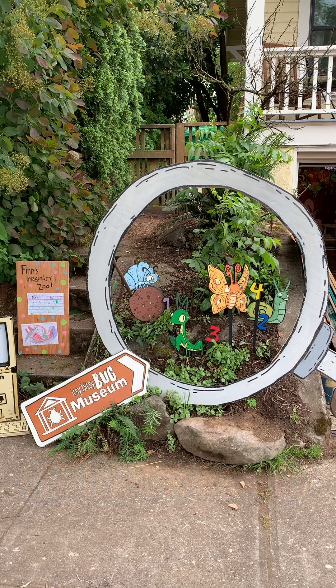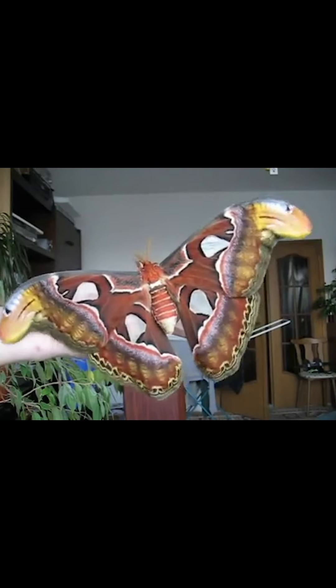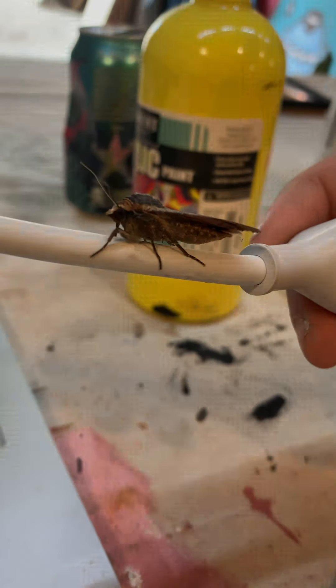Numero quattro is the Atlas Moth. Remember when I said they were huge? I wasn't joking — check this thing out. Also, I met this little guy who sat by me for the entire editing process of this video. I hope he hangs out for a long time. Hey buddy.